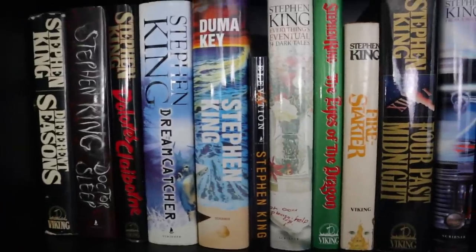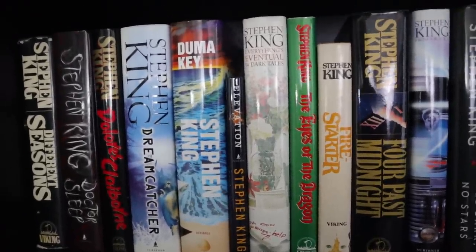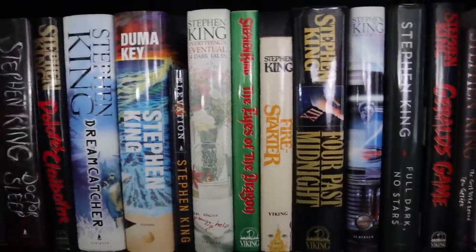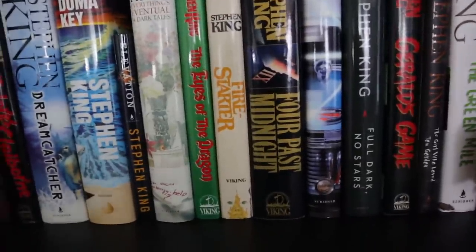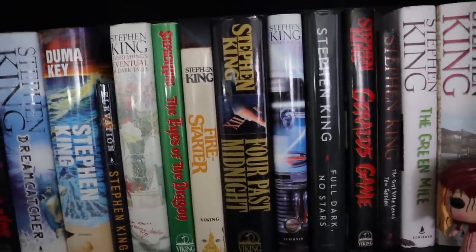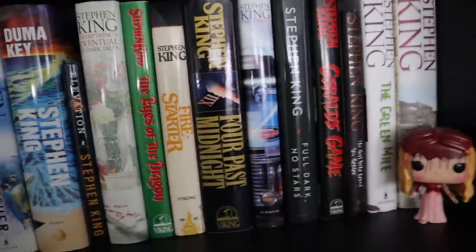Duma Key is seriously one of his most underrated stories. Elevation pisses me off because of the size. Eyes of the Dragon is one I'm going to be reading with The Talisman this fall for the first time — I was so upset with the ending of Dark Tower that I didn't want to touch any of his fantasy stuff for a while. But enough time has gone by now that I feel like I can do that.